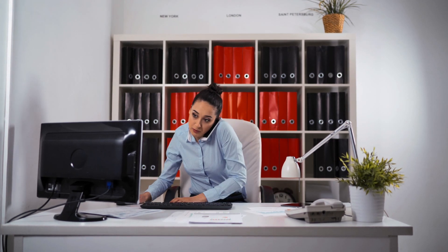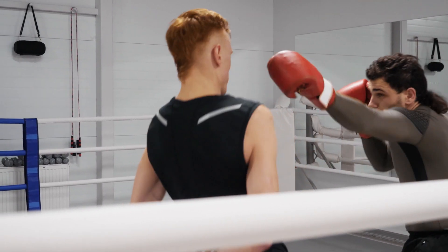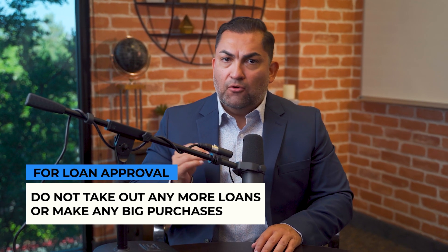Just as there are several things that you should do during the home loan process, there are also a number of things that you should avoid at all costs. Do not take out any other loans or make any large purchases while waiting for loan approval.